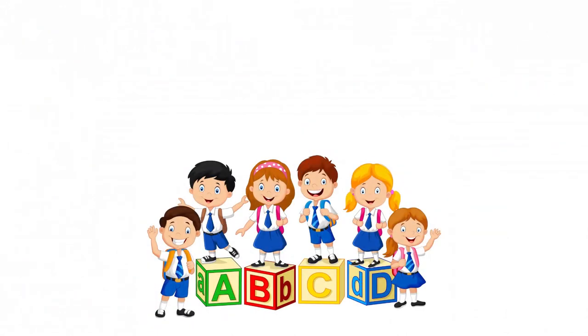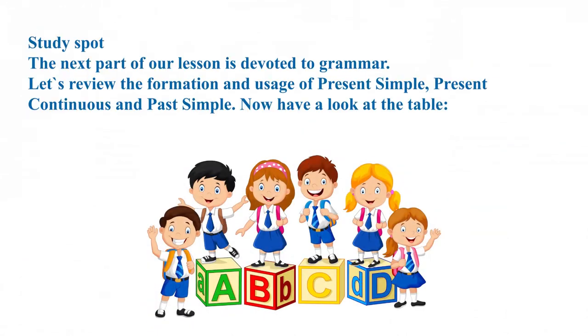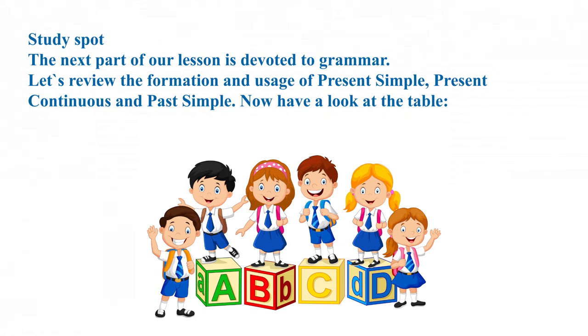The next part of our lesson is devoted to grammar. Let's review the formation and usage of present simple, present continuous, and past simple. Now have a look at the table.